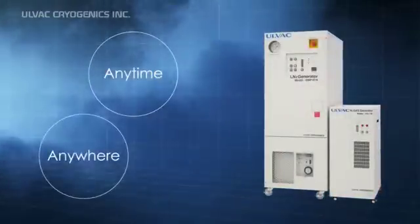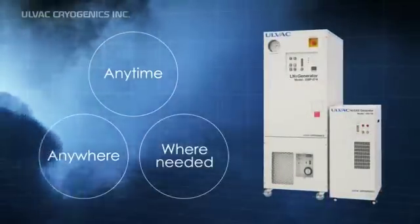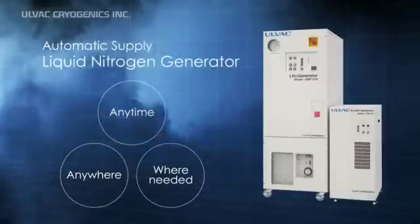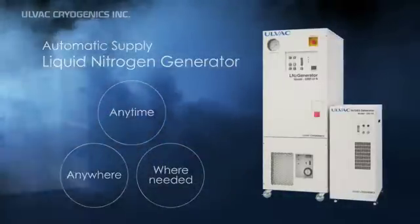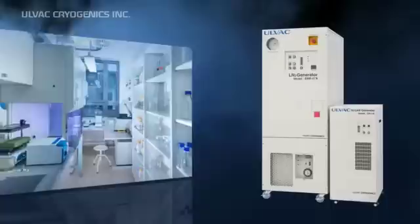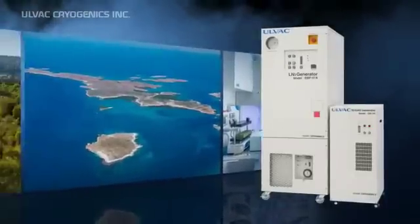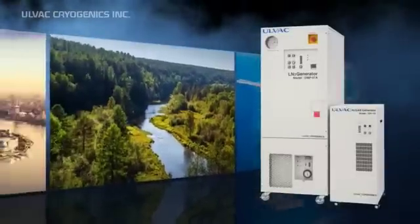Liquid nitrogen generators offer on-site production of liquid nitrogen, meaning you can produce and dispense liquid nitrogen anytime, anywhere. They are especially useful in remote islands or in places where transportation is not convenient.